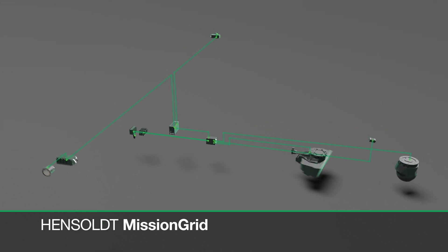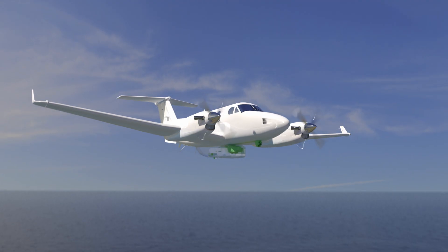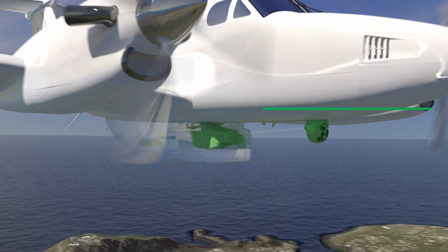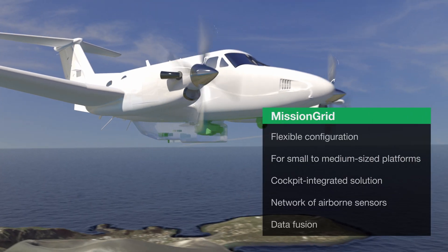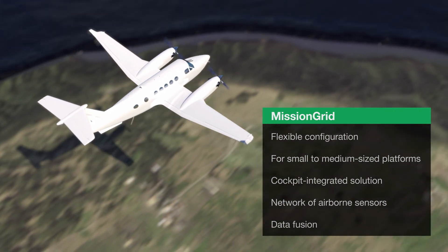This scalable network of airborne sensors and data fusion applications allows our clients to customize the system for their needs. For example, Mission Grid can enable air forces to use commercial derivative aircraft for ISR and ISTAR missions.